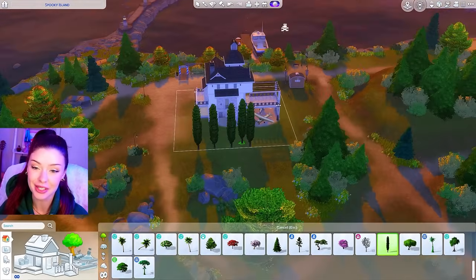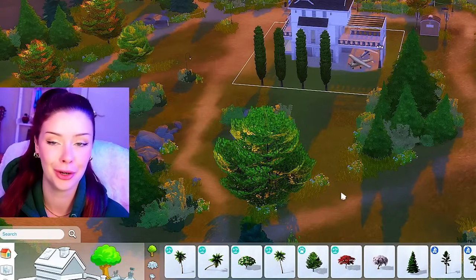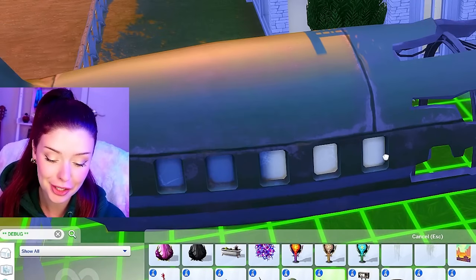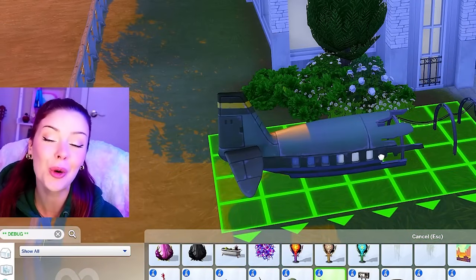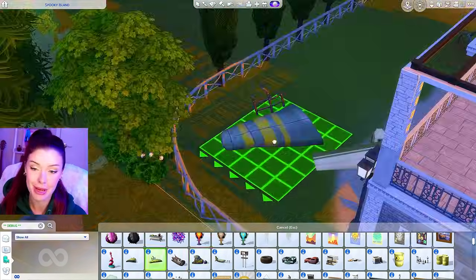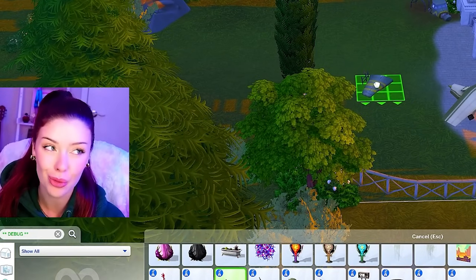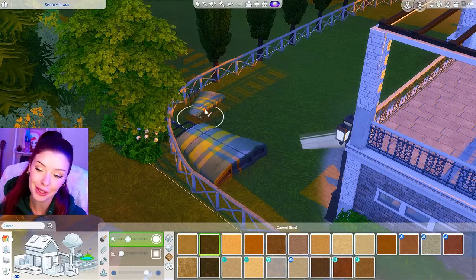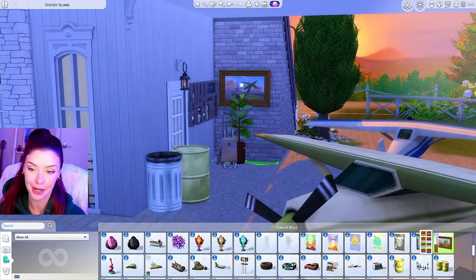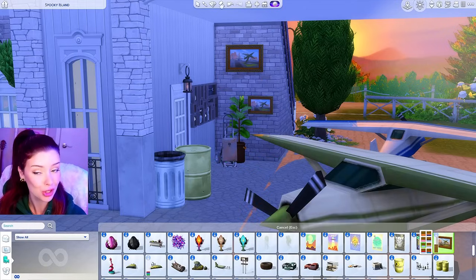The idea here is hopefully they could take off from the island — maybe not on the lot, but maybe over here or over there. I think I'm going to add a debug fence from Outdoor Retreat. We don't have a ton of plane related things in The Sims 4, but we do have these from Strangerville — they're just like broken down plane parts. Maybe the person who lives here works on planes or has planes as a hobby. Maybe here in the workshop area underneath where the planes are, I can add some plane pictures — also from Strangerville.